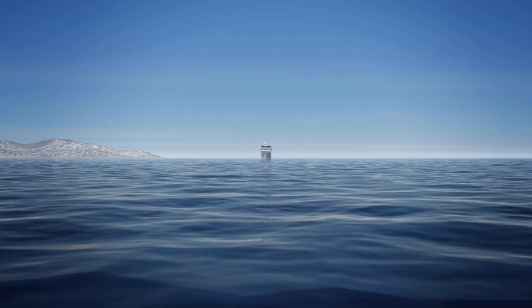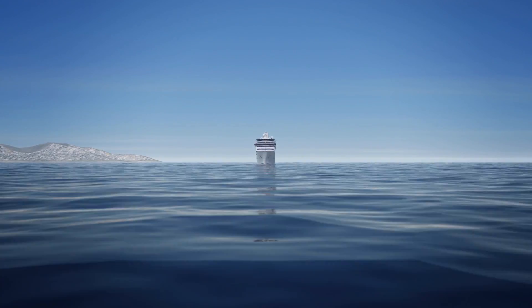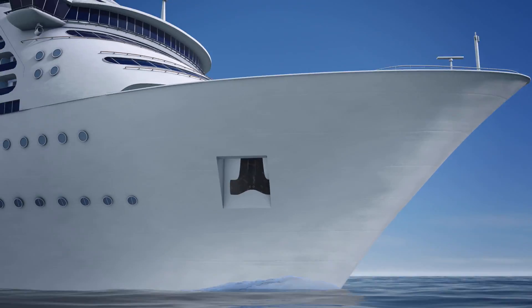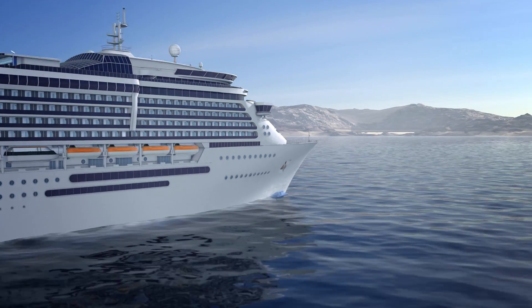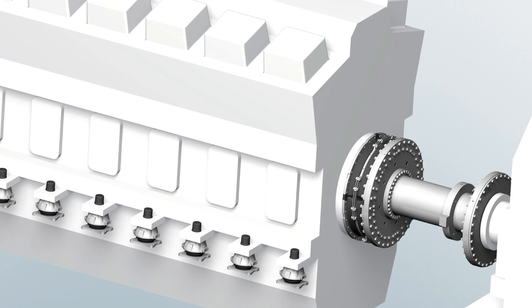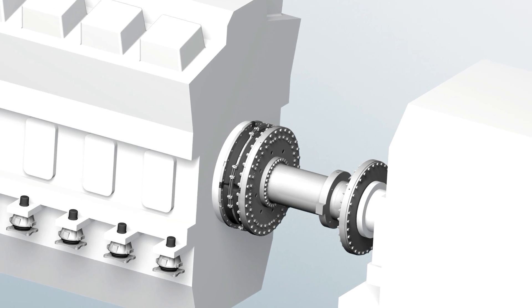Whether a cruise ship or a rescue ship, the crank drive of a diesel engine causes vibrations that can lead to failure of the vessel's entire drive system. This would make the ship unnavigable. The highly elastic couplings produced by Vulcan for the past 50 years dampen these torsional vibrations.